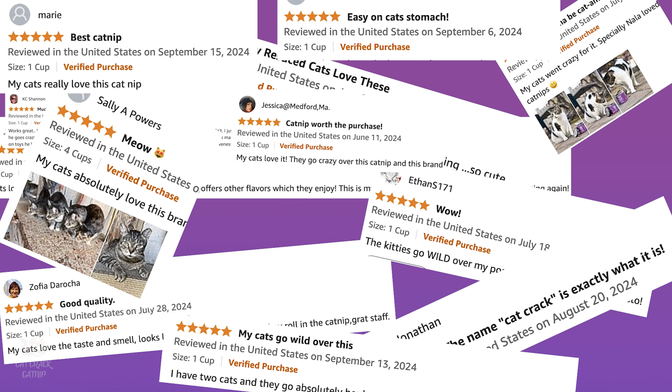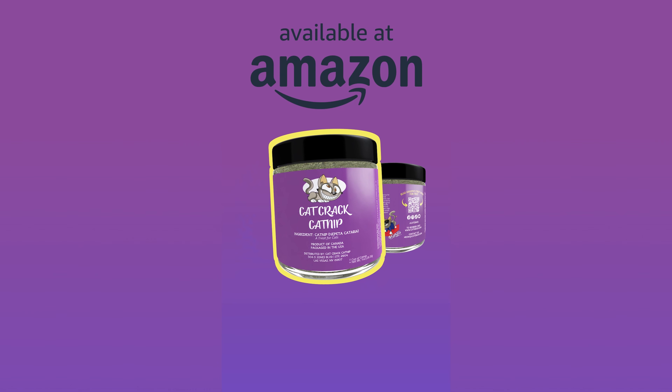And for best results, just go with Cat Crack — the safest and most potent catnip on the market. Don't take our word for it. Just check out our 52,700 reviews.